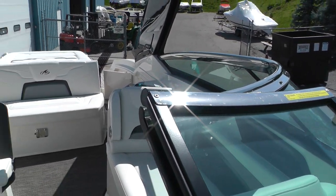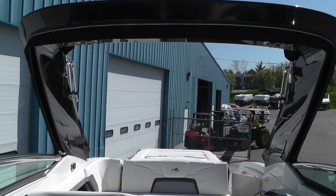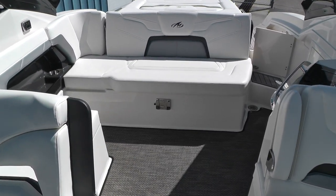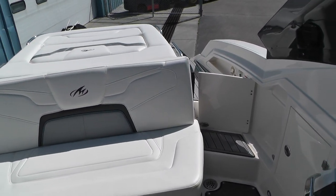Stainless steel windshield — real sharp look to it. Comes with the bimini top, cockpit cover, and enclosure curtains. They didn't really spare any expense in this boat; it's loaded out with all the goodies, including an upgraded sound system with subwoofer and amps.